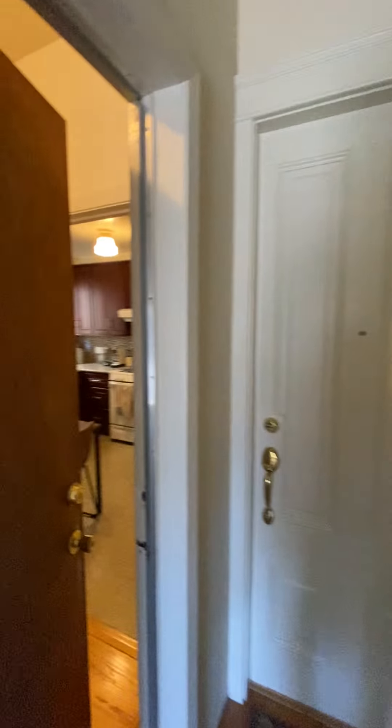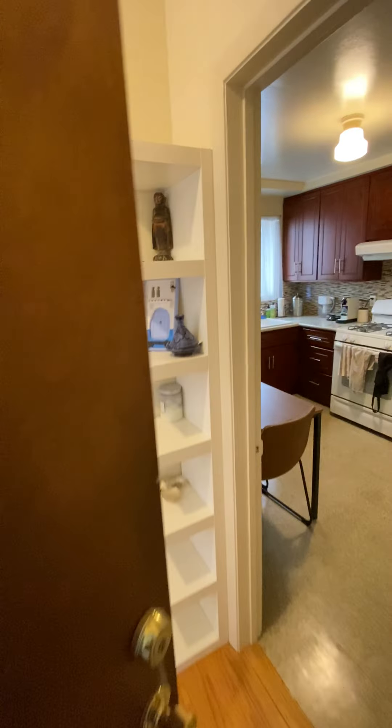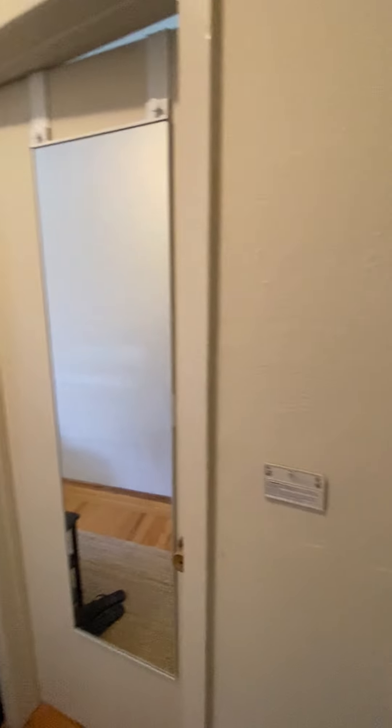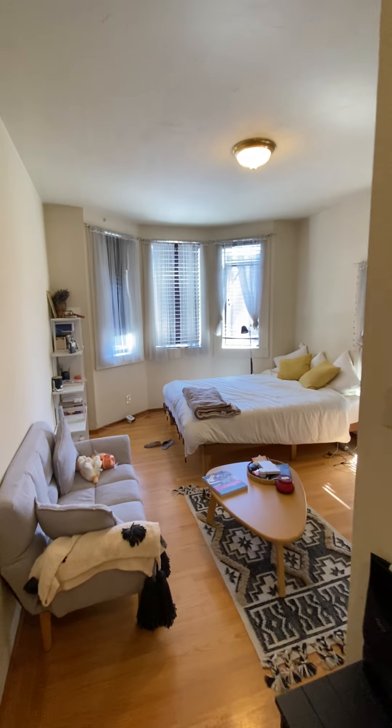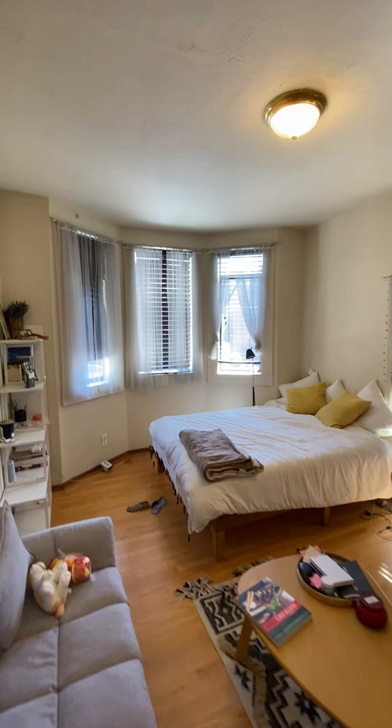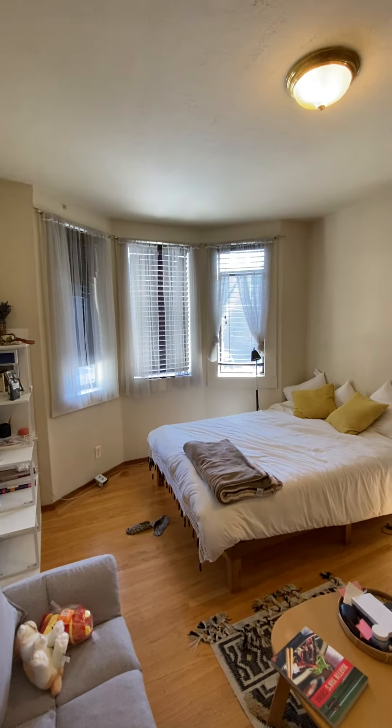Go through the left door to a common hallway to reach the two apartments. Unit four is here on the left. The tenant will be moving out on May 1st, 2020.